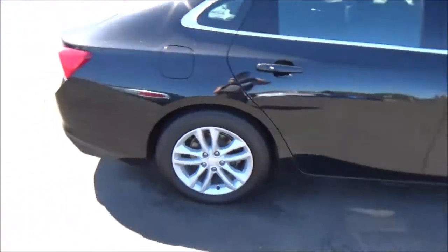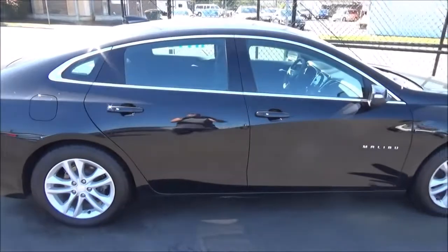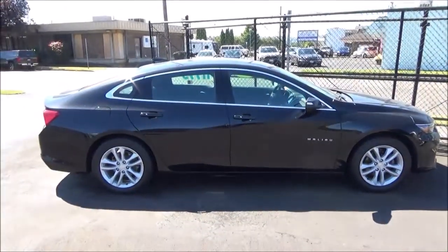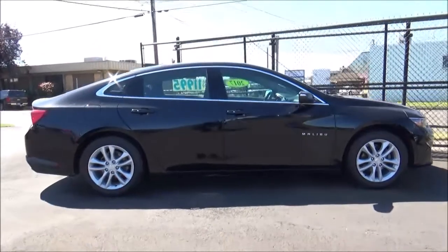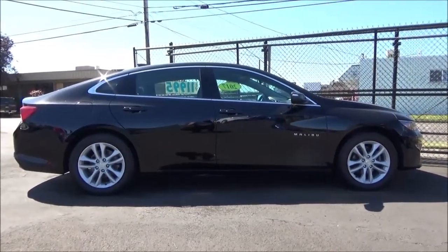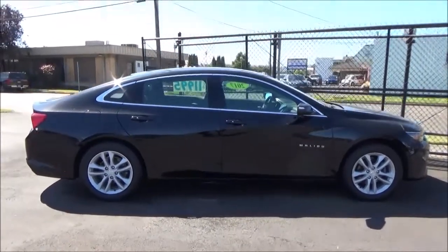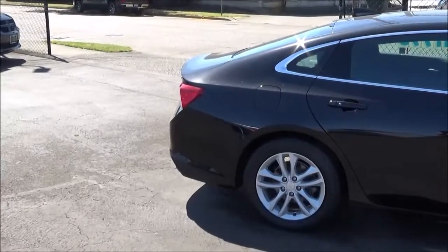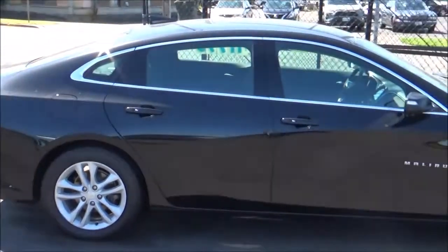The ninth-gen Malibu rides on GM's E2XX platform, which is also used by vehicles like the internationally sold Opel and Vauxhall Insignia, along with the Buick Regal and the Cadillac XT4 crossover. Trim levels for the 2017 Malibu, excluding the Malibu hybrid, include the base L, followed by LS, LT as shown here, and the range-topping Premier.